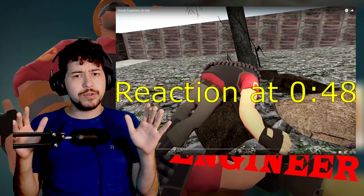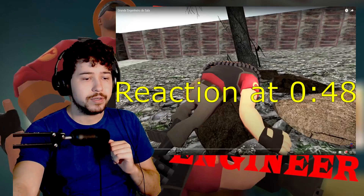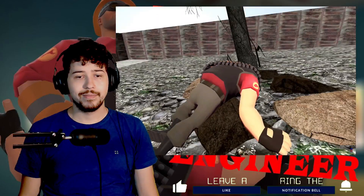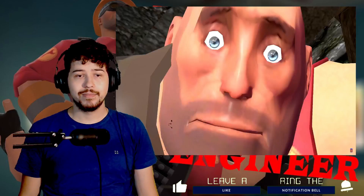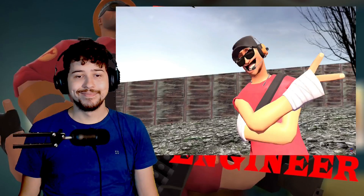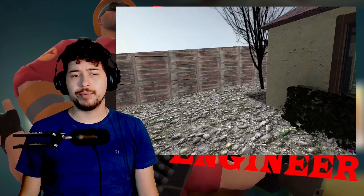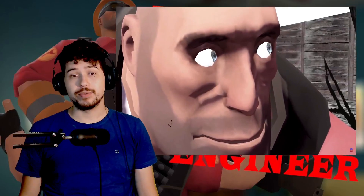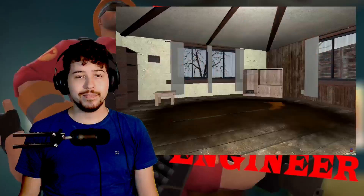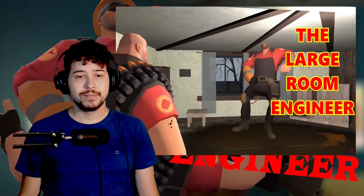And now, without further ado — but with a few things to say after the reaction — let's go. [Video plays] Hey you. Yes you. Are you tired of having your living room all empty and undecorated? I have the solution for you. The large room engineer.